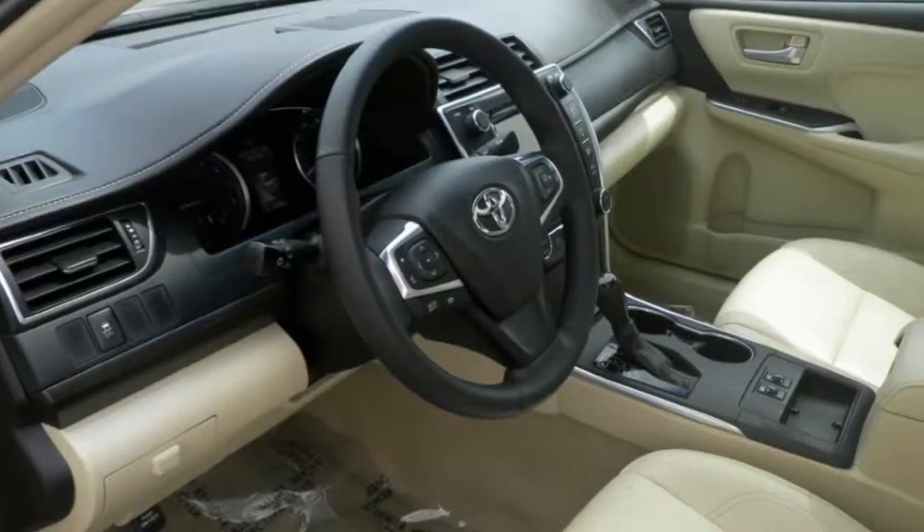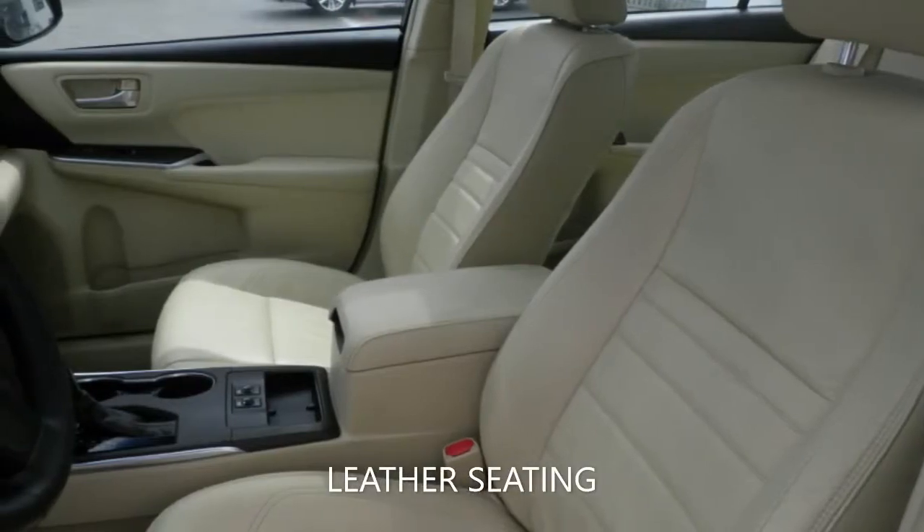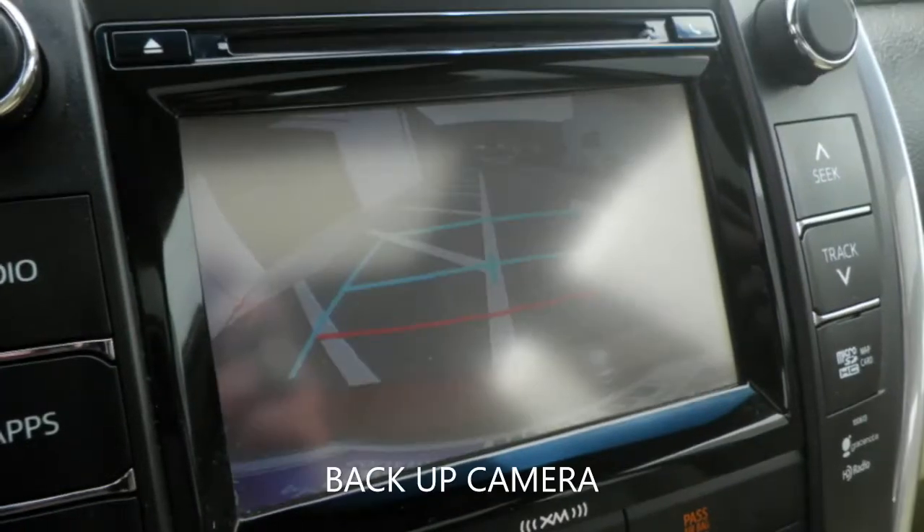With features like navigation, leather seating, backup camera, power sunroof, power driver seat, keyless entry, and a host of other features to make sure you travel in comfort.